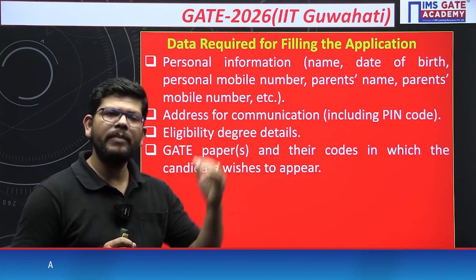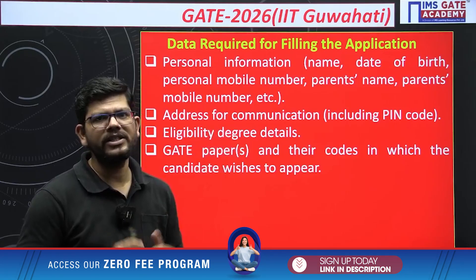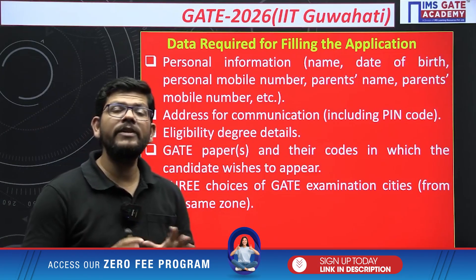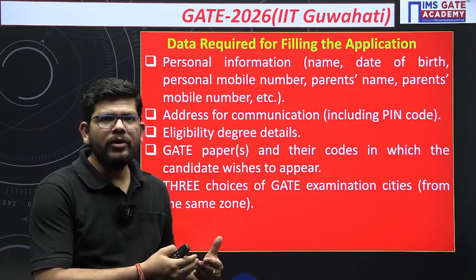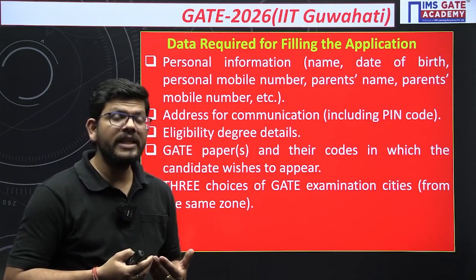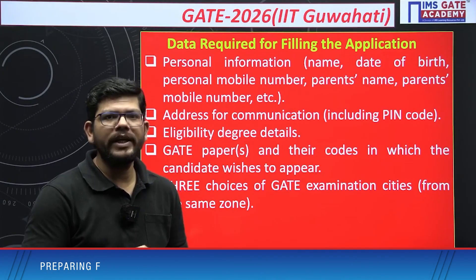For example, if you are appearing from Electrical Engineering, the paper code will be EE. The full paper code list is given on the website — you can check it there. You should also prepare three choices of examination city within your IIT zone where you would prefer to give the exam.